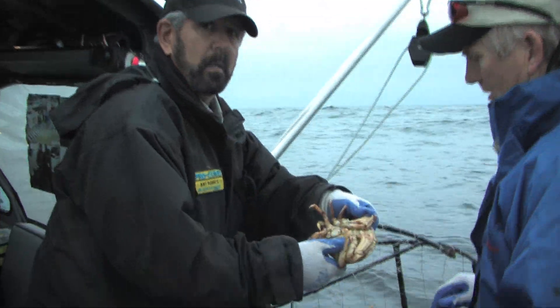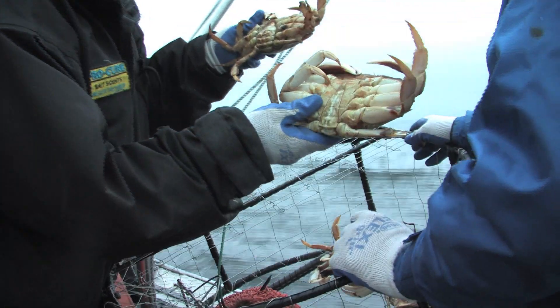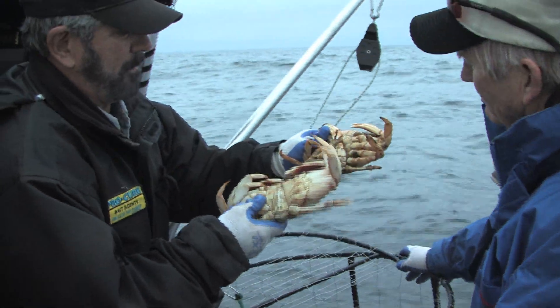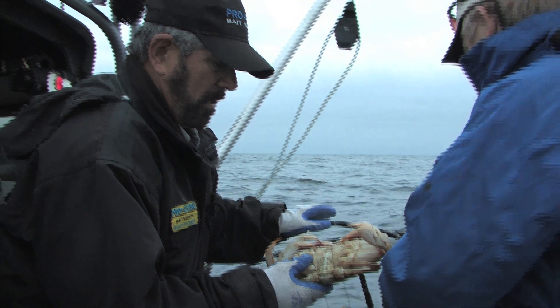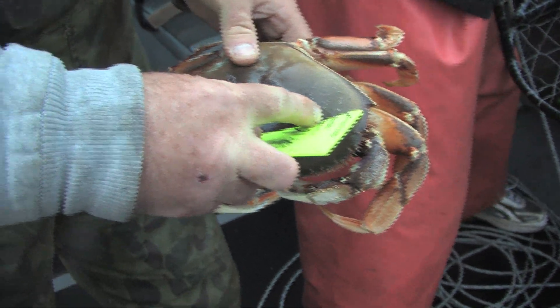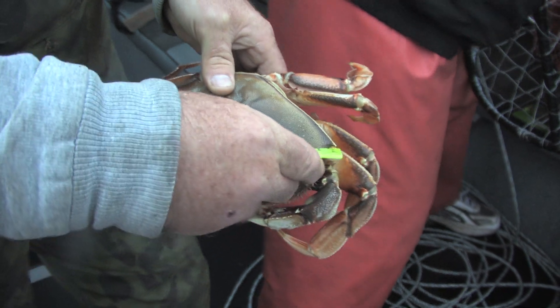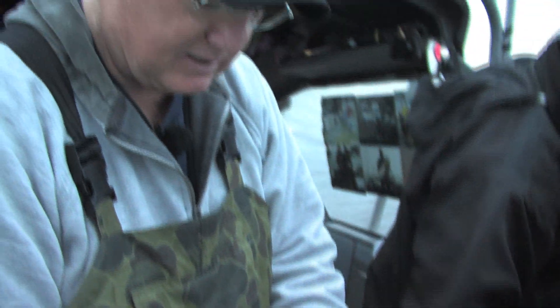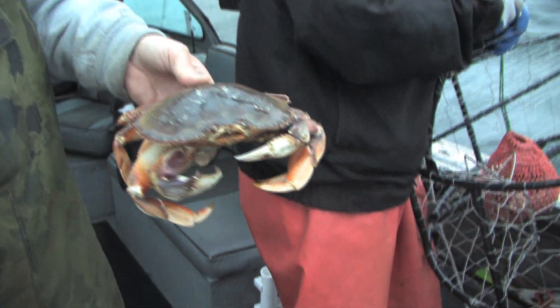There's a female right here — you can't keep females. See the difference? The male's got the short spiky and the females have the wide flap. That's the difference. Females have got to go back no matter what size they are. And this is how we're measuring them — you come from the side and look, this is off the scale. This is legal Oregon right here. This crab here is about a seven inch crab. You can't argue with that.